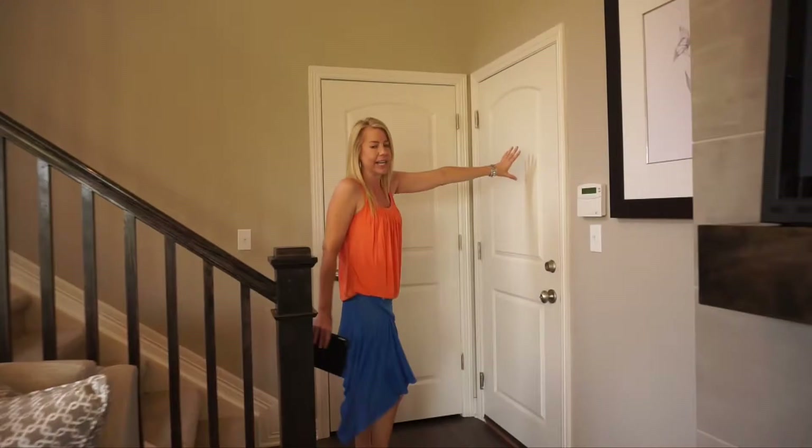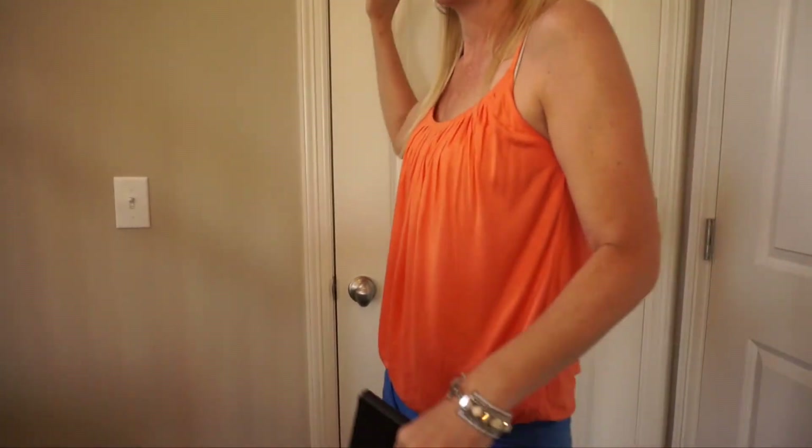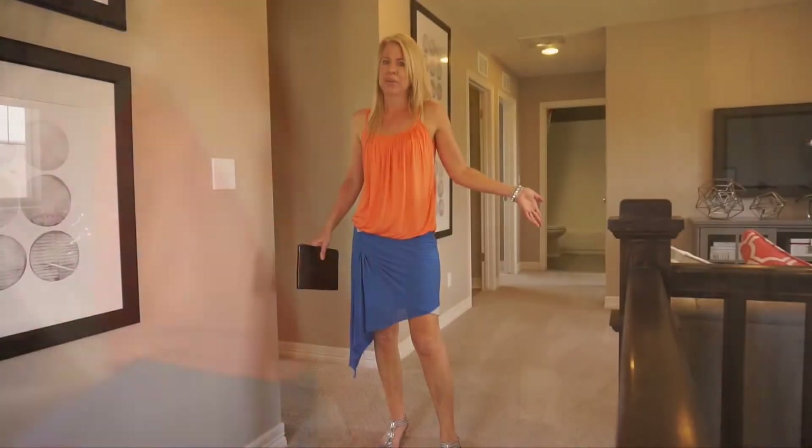Over here is our entrance into the garage and our utility closet. There are no basements in these homes, so the utilities — the furnace and water heater — are right here. Now let's go ahead and head upstairs.